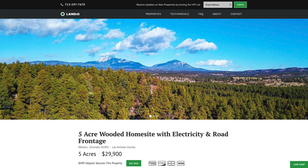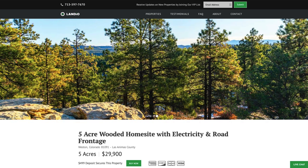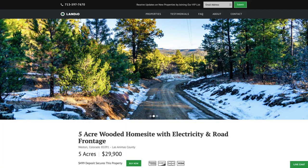Hello, this is Tori with Landio. We have a new 5-acre wooded home site with electricity and road frontage in southern Colorado. This property is within about 12 miles of over 36,000 acres of state wildlife areas where you can enjoy fishing, hunting, hiking, and outdoor recreational opportunities.